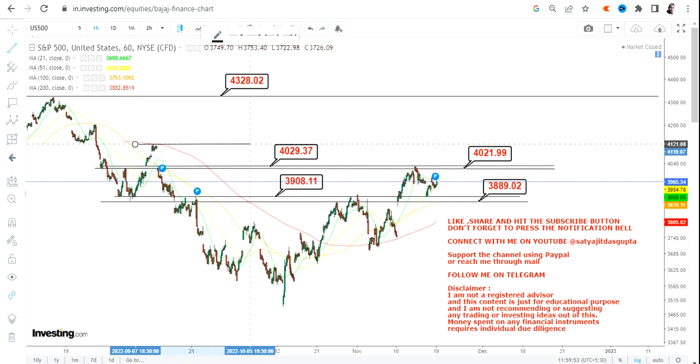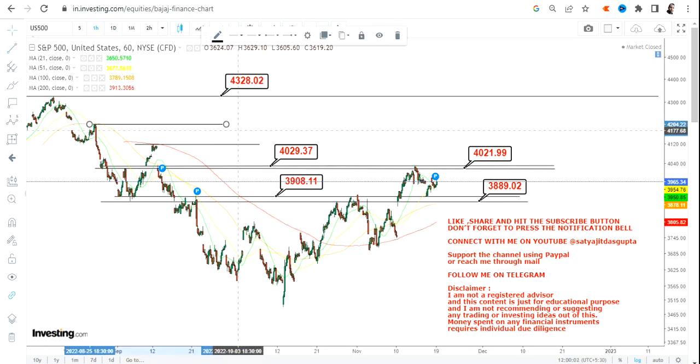Here we can clearly see S&P 500, the most stable one apart from Dow Jones. As I said in my previous video, this is the range: on the downside you have 3,889 and 3,908, and on the upside we have 4,021 and 4,029–4,030. After retesting the lows of 3,908, S&P 500 started moving higher and it is indeed moving towards 4,021 and 4,030.